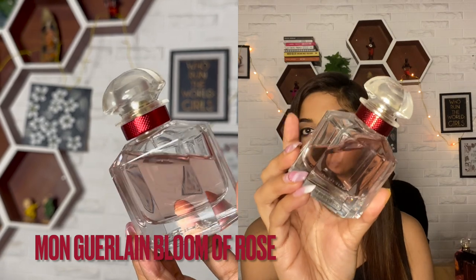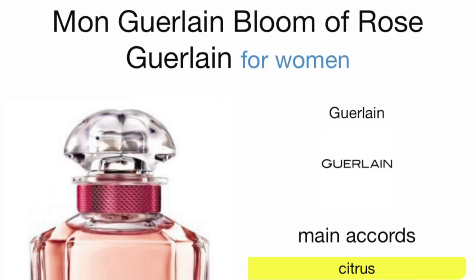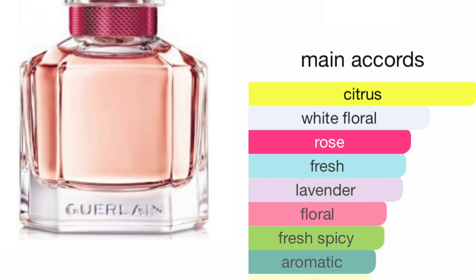The next fragrance is the Mon Guerlain Bloom of Rose — one of the longest-lasting fragrances. It's so fresh with a bit of a green note. This one is a fresh rose definitely for the daytime, but it has lavender and citrus in the opening, and vanilla, sandalwood, and jasmine as well. The jasmine gives it some heaviness — rose is the main hero but it's beautifully blended with lavender, citrus, and jasmine. It's a very good quality, well-blended rose.